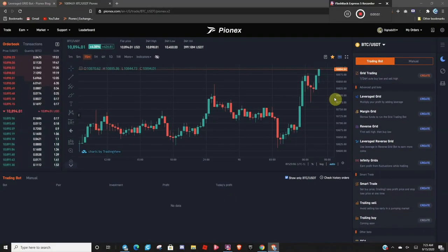Alright, so let's dive right in. You'll find Leverage Gridbot over here in the trading bot list, and currently it only supports Bitcoin and Ethereum, so we're going to use it in Bitcoin USDT.